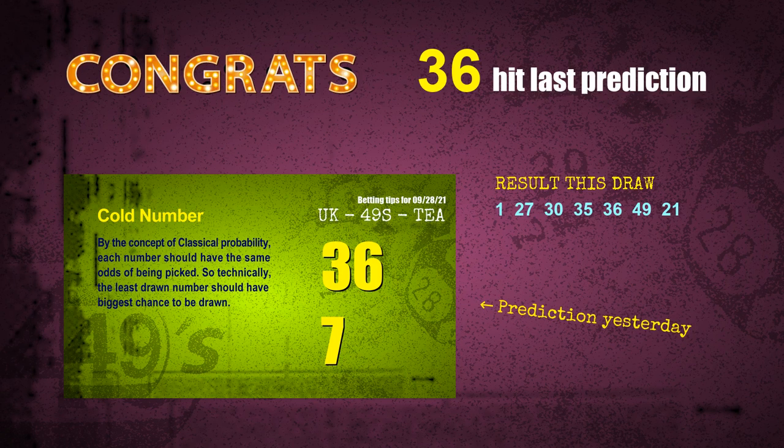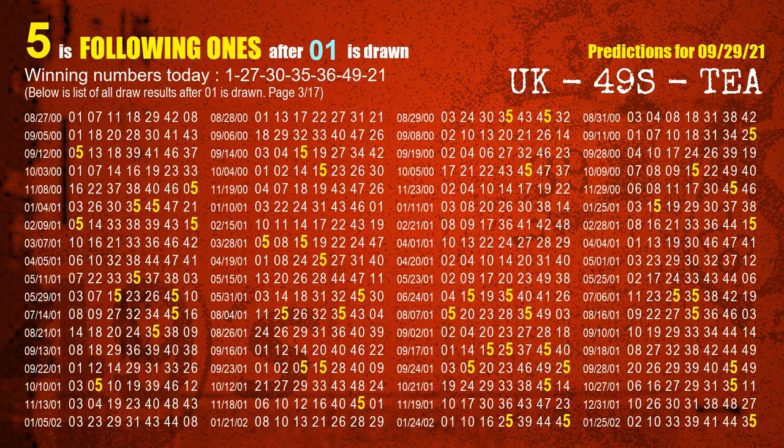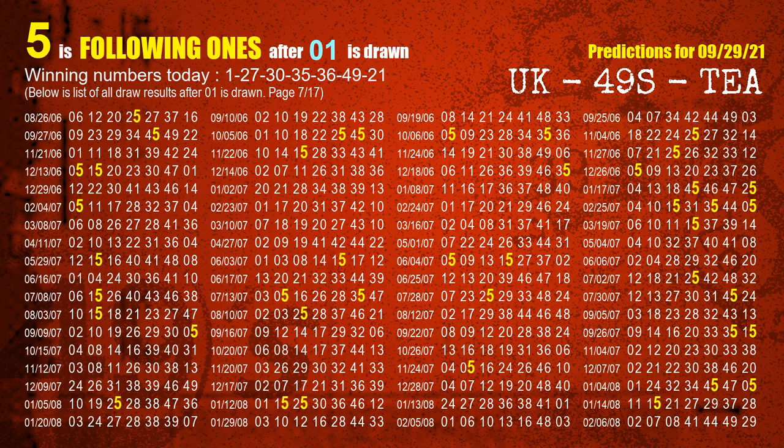We will tell you how to find the winning numbers of the next draw step by step. First, we find out the following ones through today's result. Following numbers refer to those numbers being picked on the next draw after this one, and following ones are the units digits of those following numbers. The first winning number is 01. We list all draw results after a draw with 01 as a winning number — the most frequently following units digit is 5. We highlight units digit 5 in yellow.